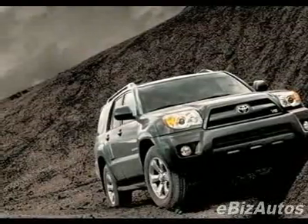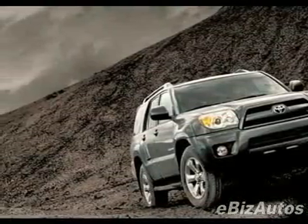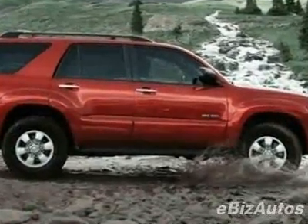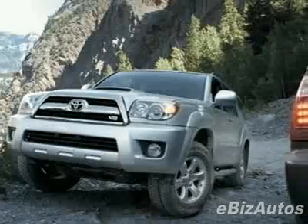Check out this certified pre-owned 2006 Toyota 4Runner SR5. This 4Runner has just under 61,000 miles and comes with a limited warranty.